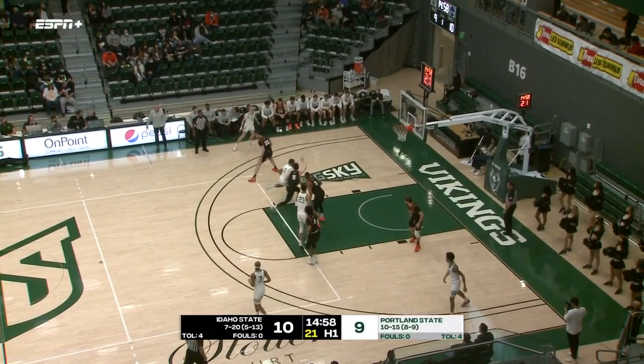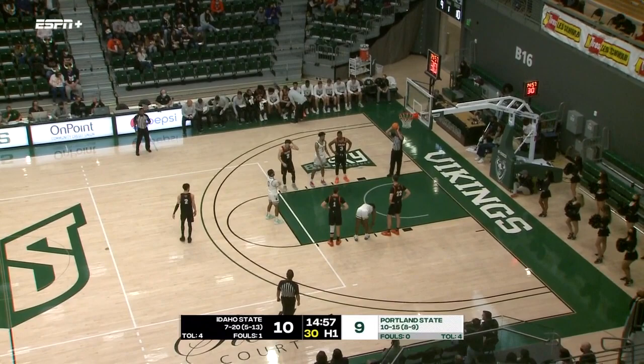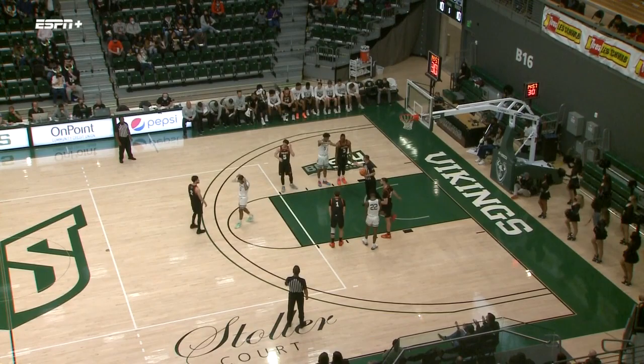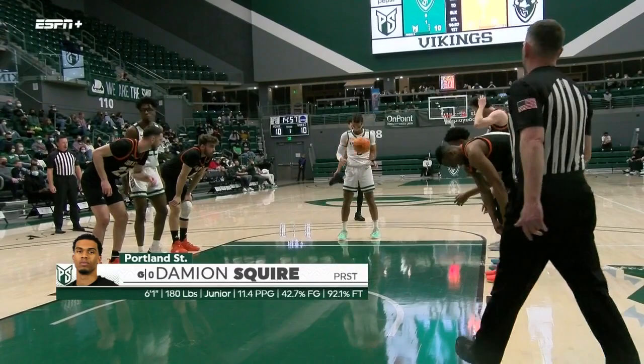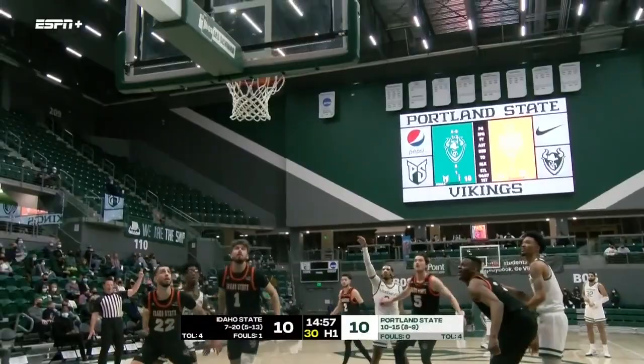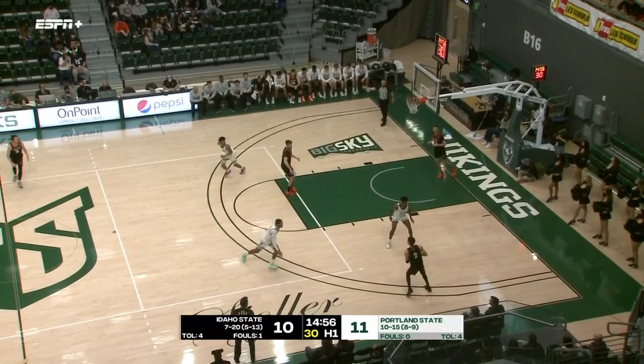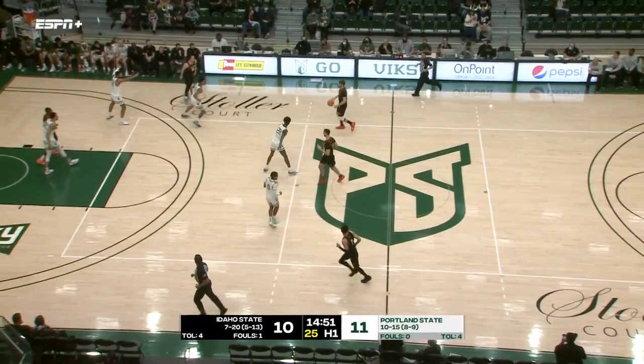Either way, the trend remains — ten points in the paint thus far for the Bengals to start this game. Damian Squire through contact. That six-foot guard — inch for inch, probably the best rebounder in college basketball last year. He was not afraid to get in there and snag boards and do the dirty work. Talked to the Portland native just before game time. He is out with a stress fracture, does intend to pursue a medical redshirt, and will have another year of eligibility. As Squire knocks down both free throws, he's now 37 of 39 at the line for Portland State this year.